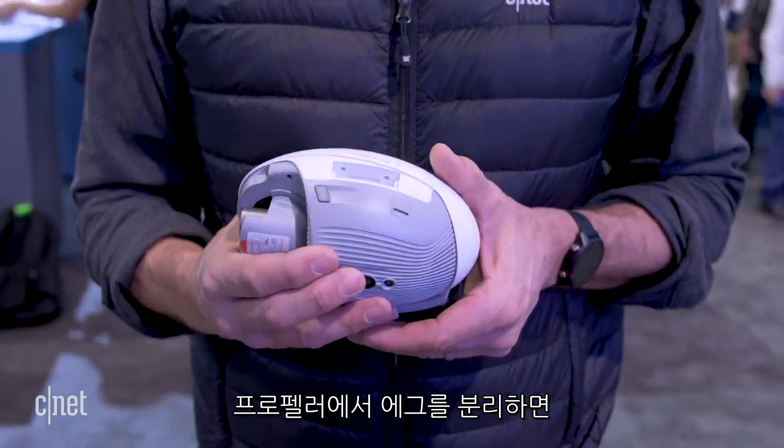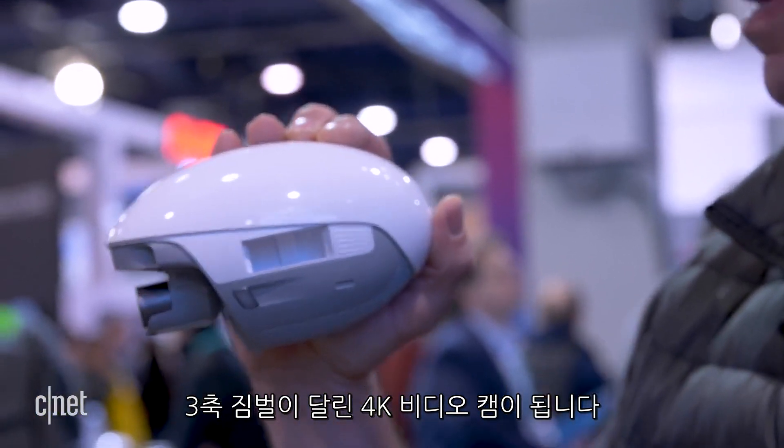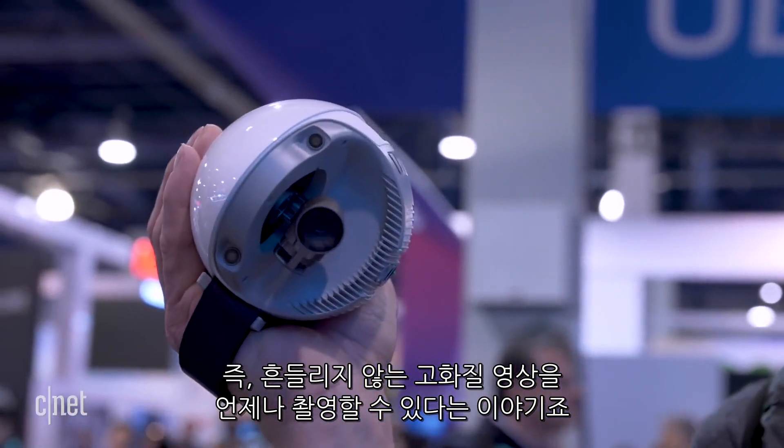Detach the egg from its propellers and you have a killer 4K handheld video camera with a triple-axis motorized gimbal. That means you're always going to end up with smooth, super high-quality video.